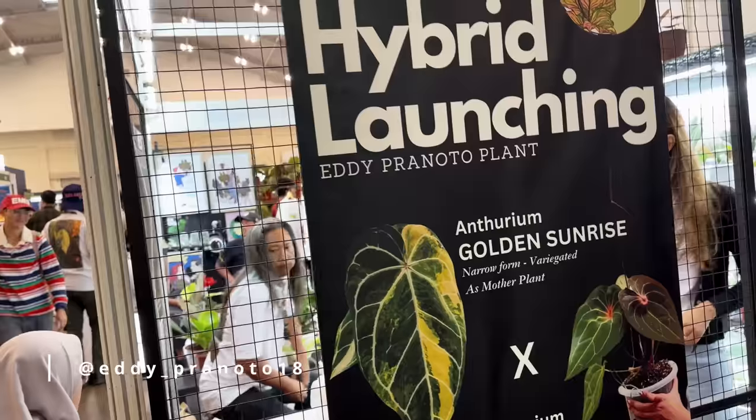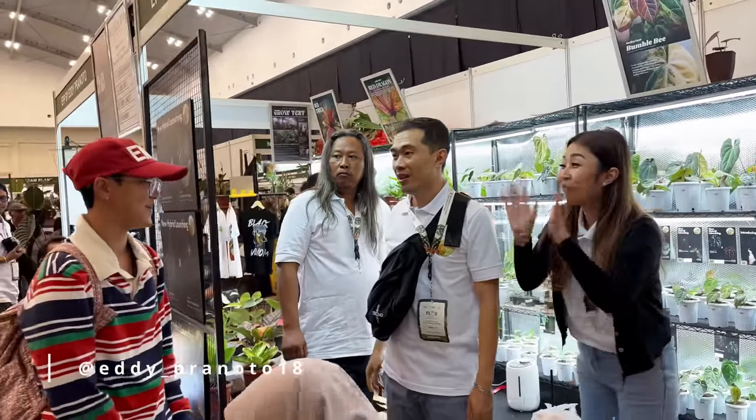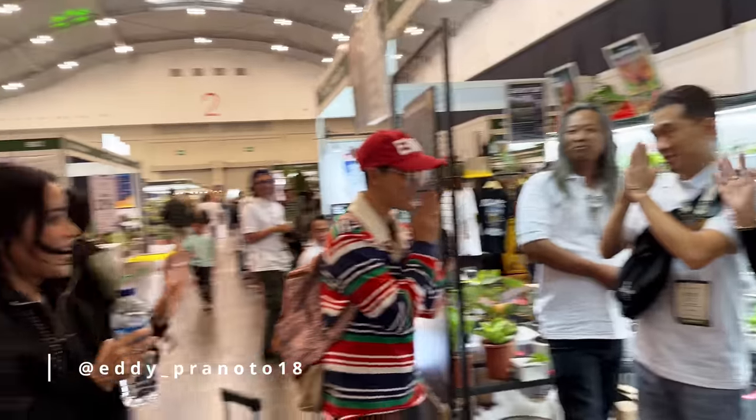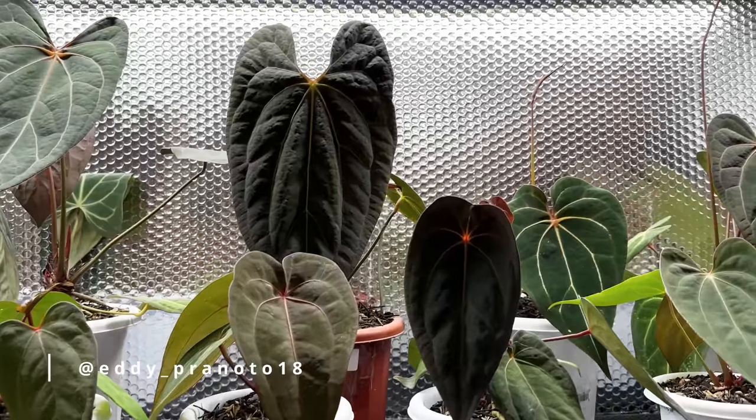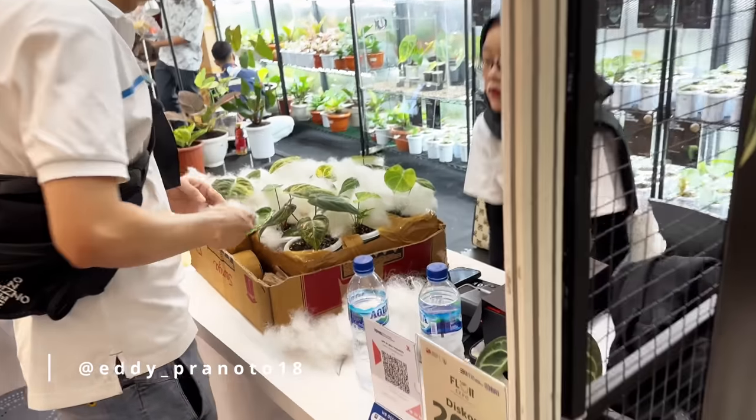The first booth here is actually Mr. Eddie — Eddie Pranotto. He's a hybridizer who does primarily anthuriums but also different kinds of aeroids. He has a lot of different products. Feel free to follow him on Instagram. He's just unpacking some new plants.